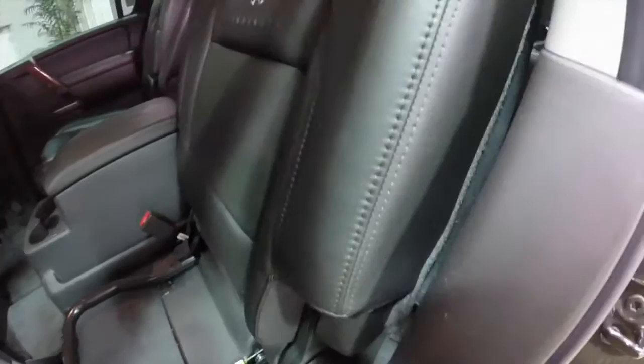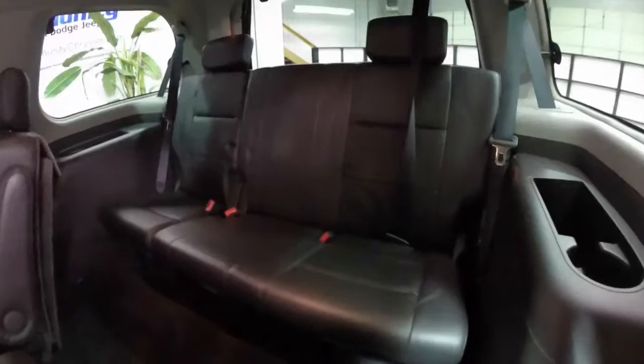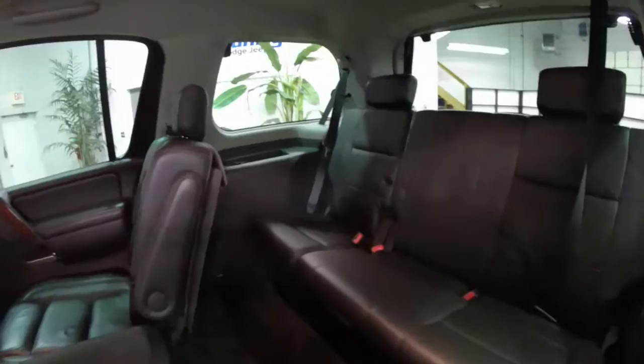Folding the seats down — just lift the bottom cushion, then bring the other one out of the way. That allows for easy entry to the third row seat, which folds flat. It does seat three across, and outboard passengers have their own adjustable head restraints and cup holders.